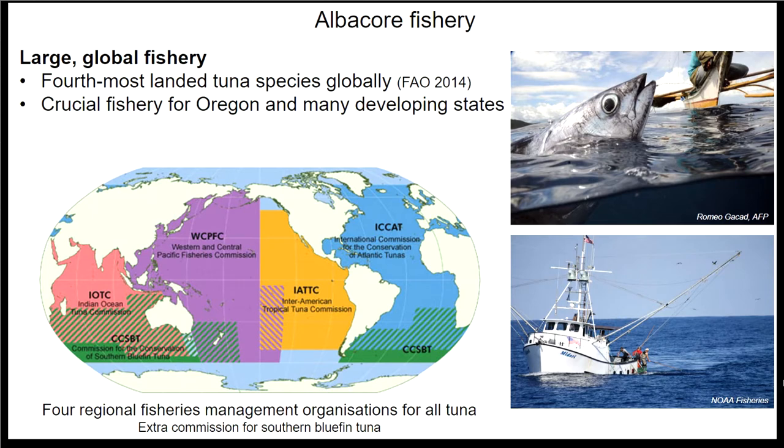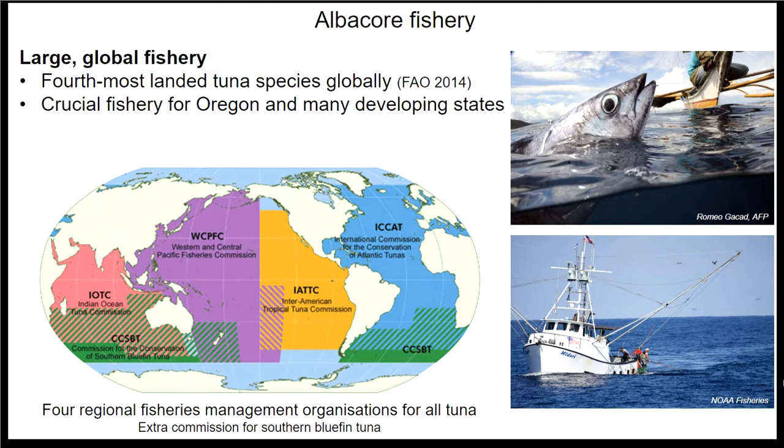Because albacore are found throughout most of the world's oceans, there are a lot of overlapping jurisdictions for managing the species. In the Pacific, we have two overlapping jurisdictions between two different regional fisheries management organizations, making it quite a complicated species to manage and conserve. Key questions for managers and conservationists include how many populations there are of albacore — something we're not actually certain about — and how many stocks there are. For this talk, I'll treat population and stock as interchangeable, though they're not necessarily the same.